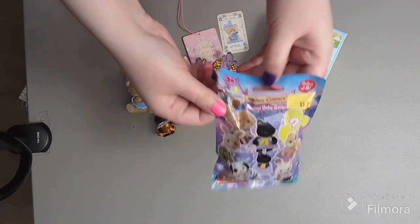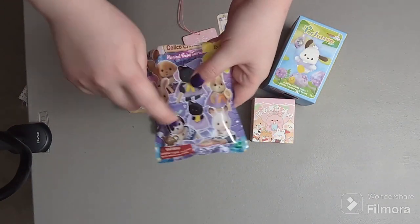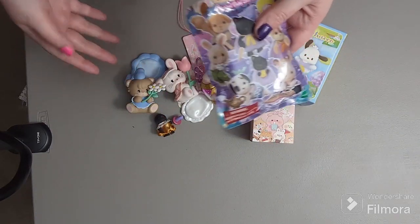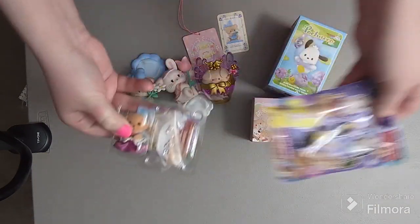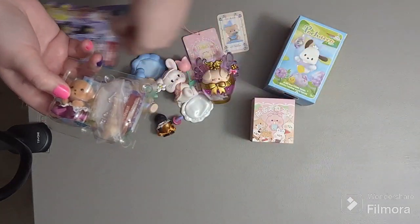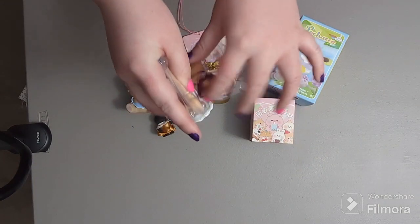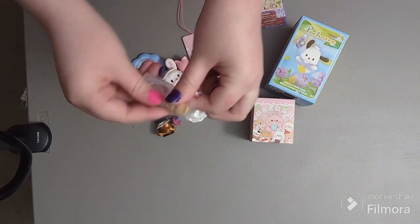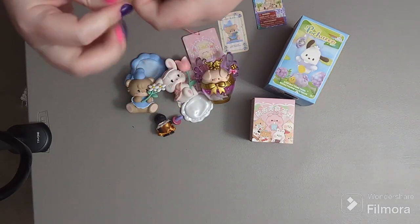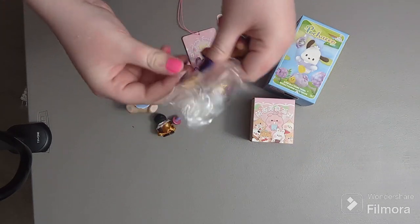All right, another Calico Critters one — these are impossible to open without scissors. Please pray for the dalmatian! Since we already got the secret I don't think we'll get a duplicate, but please — I just want the dalmatian! One, two, three — not the dalmatian, but it's a dog: this is Mia, the toy poodle. I'll take her, she's cute. I would not mind collecting this whole set because they're all really cute — I'll keep buying these until I get that dalmatian.